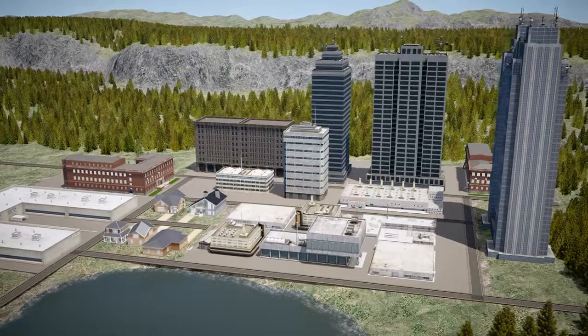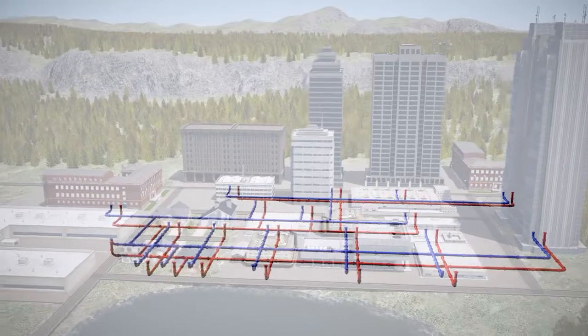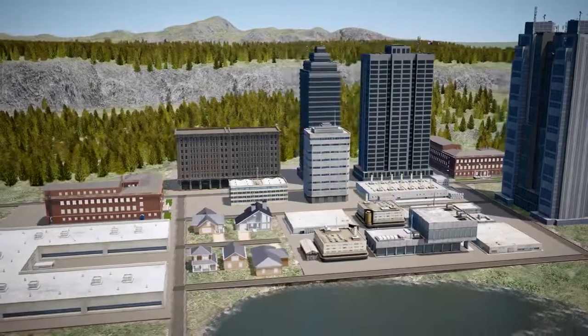District energy systems are key components in modernizing our energy infrastructure. Delivering heating, cooling, and energy from a single central plant to nearby buildings in a highly efficient method helps to reduce the environmental impact of energy usage.